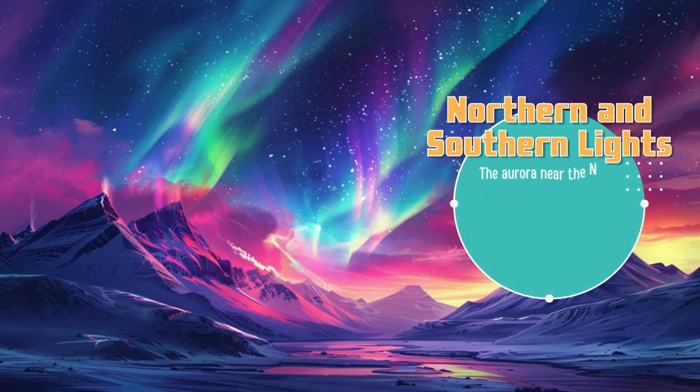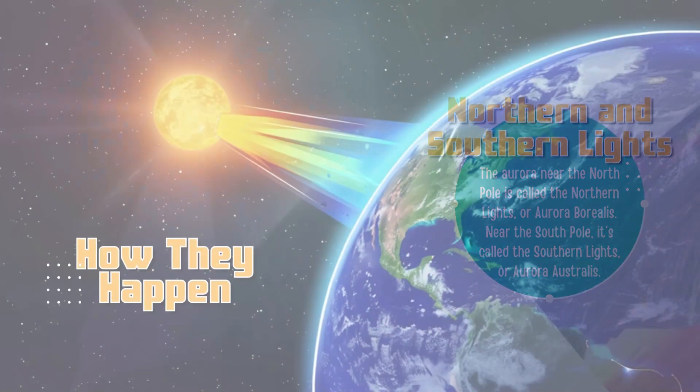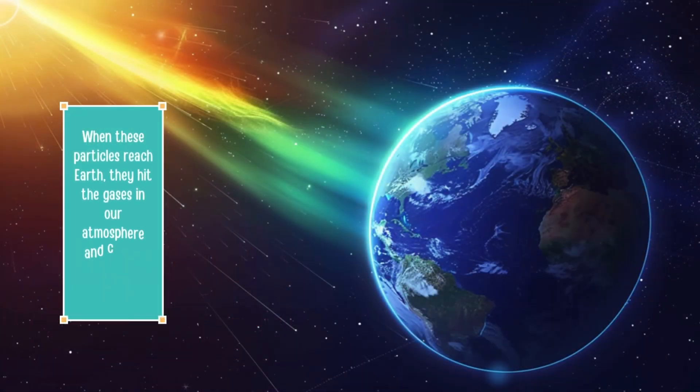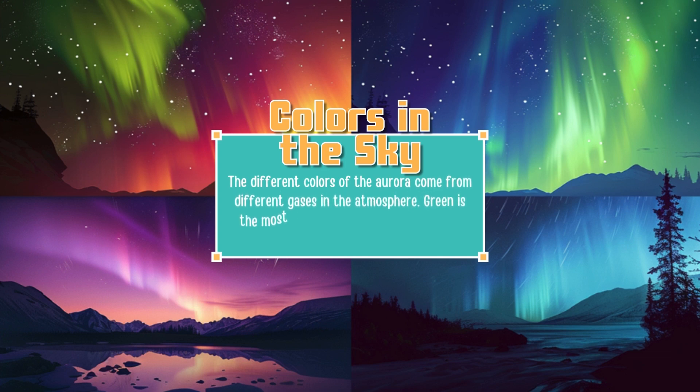The aurora near the north pole is called the northern lights, or aurora borealis. Near the south pole it's called the southern lights, or aurora australis. Auroras are made by the sun — the sun sends out tiny particles that travel through space. When these particles reach Earth, they hit the gases in our atmosphere and create beautiful lights. The different colors come from different gases: green is the most common, made by oxygen, while purple, blue, and pink are made by nitrogen.